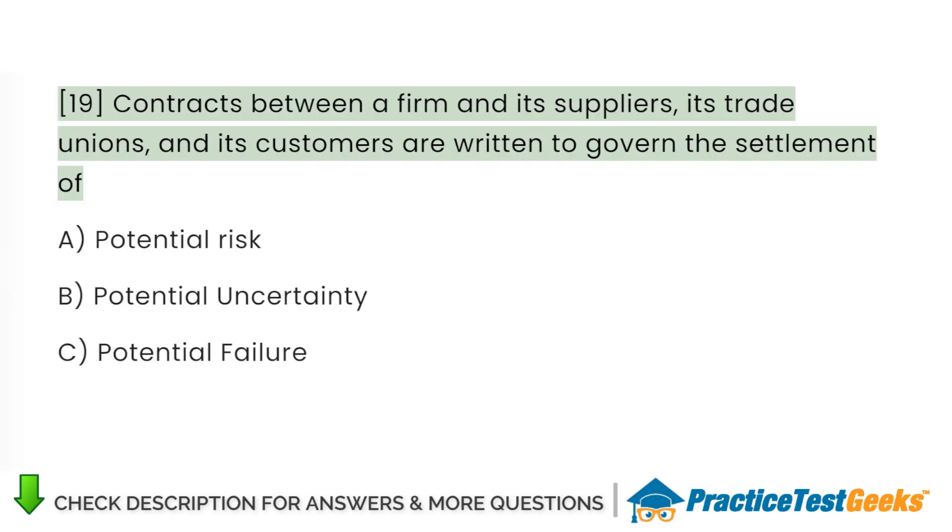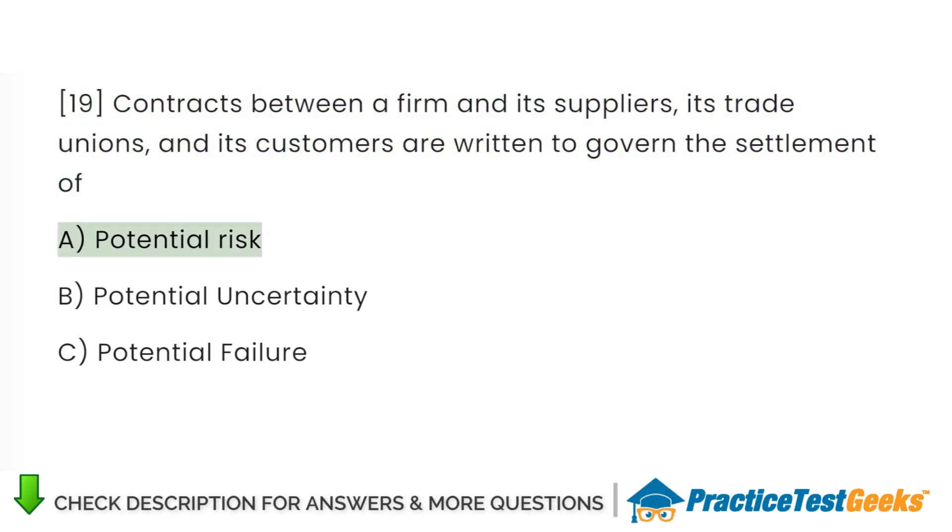Contracts between a firm and its suppliers, its trade unions, and its customers are written to govern a settlement of: A. Potential risk. B. Potential uncertainty. C. Potential failure.